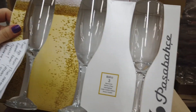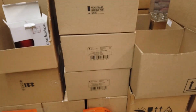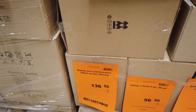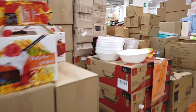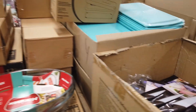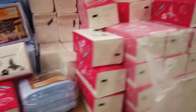Бокалы перед Новым годом актуальны — 3 штуки, фужер для шампанского 136 рублей. Мы с вами бегло посмотрим: посуда, ножи, салфетки.